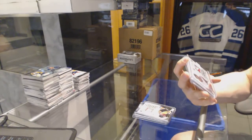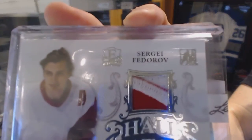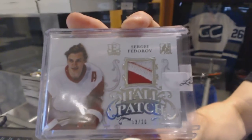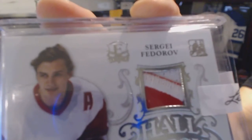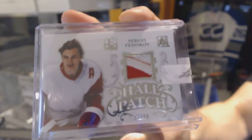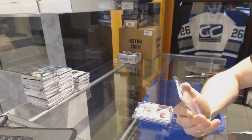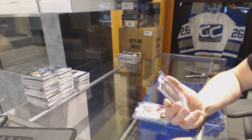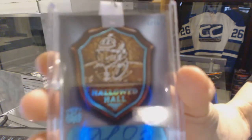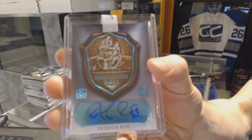We've got a 2-color Hall Patch, numbered 13 of 20 for the Detroit Red Wings — Sergei Fedorov. 13 of 20 for the Red Wings, Sergei Fedorov. And a Hallowed Hall Autograph, numbered 1 of 10 for the Montreal Canadiens — Patrick Roy.